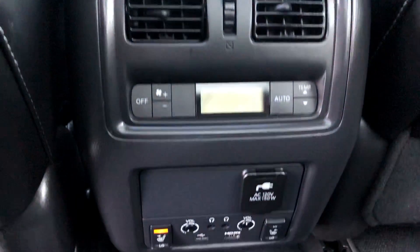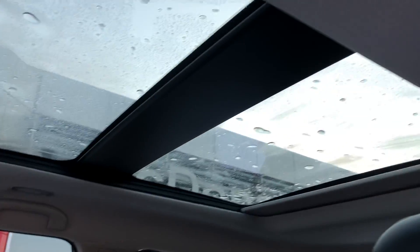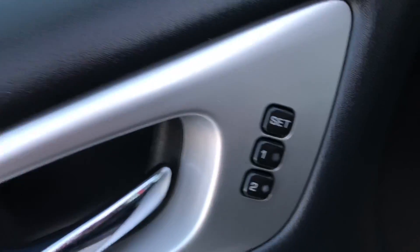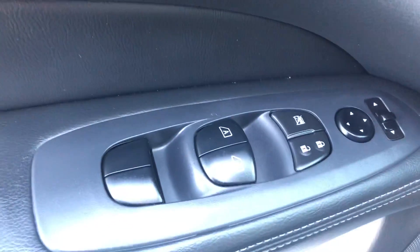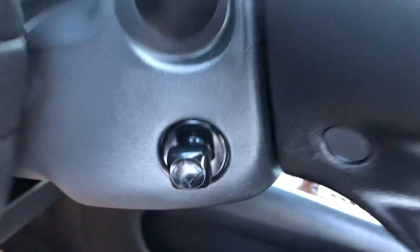You do have dual DVD headrests, tri-zone climate control, and heated rear seats. There's a plug-in for an iPod, charger, or whatever you need, plus a panoramic sunroof. This also has blind spot monitoring, intelligent key with remote start, memory seats, power windows and locks, power passenger seat, power driver seat, and a power steering wheel.